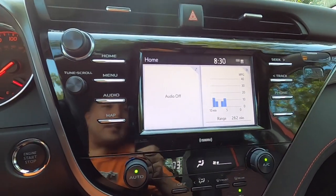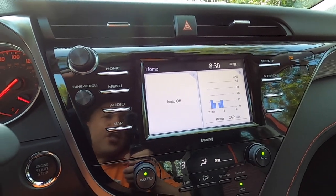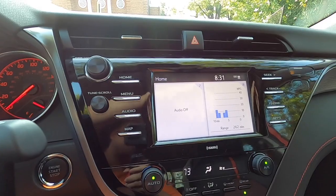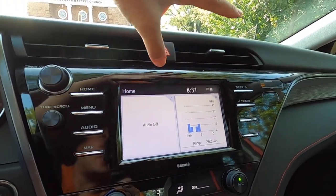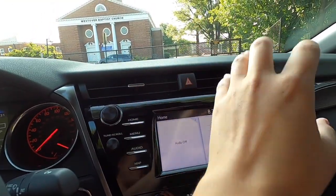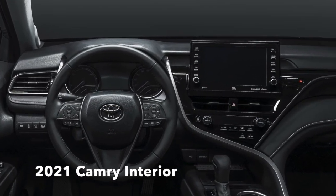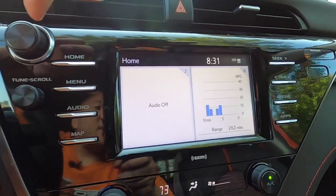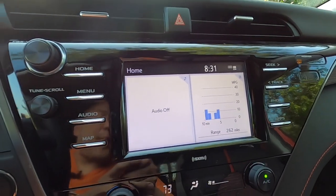Over here is the infotainment system, which is actually going to be one element changing in the 2021 — we'll put some pictures up. It'll come to a more tablet style that sticks out in front of the dash, and these vents will move just below the main radio head unit. We do still have a volume knob and a tune knob, which is nice to have both. This is a pretty big screen and we do have the ability to do Android Auto and Apple CarPlay.